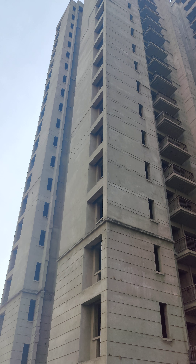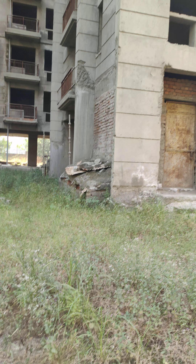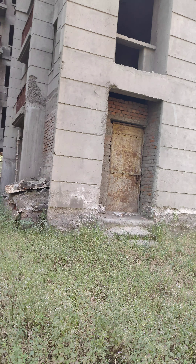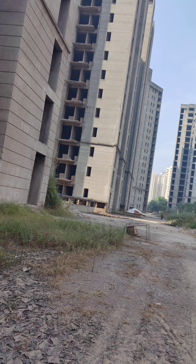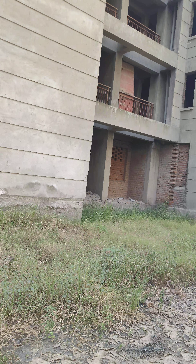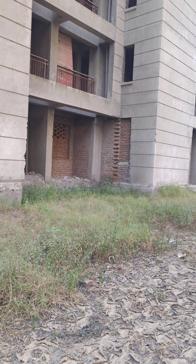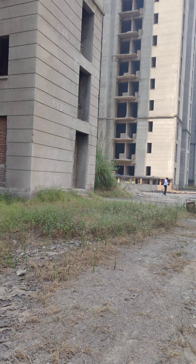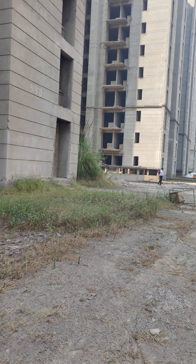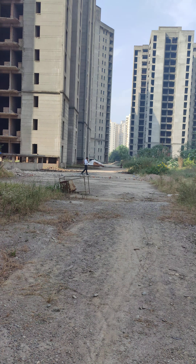This is 72B and this is 72C. The work is going to start — each contractor has been given two towers. They are going to cover 61 to 72, with two towers allotted per contractor. They have started mobilizing the equipment, including firefighting equipment in the first tower.